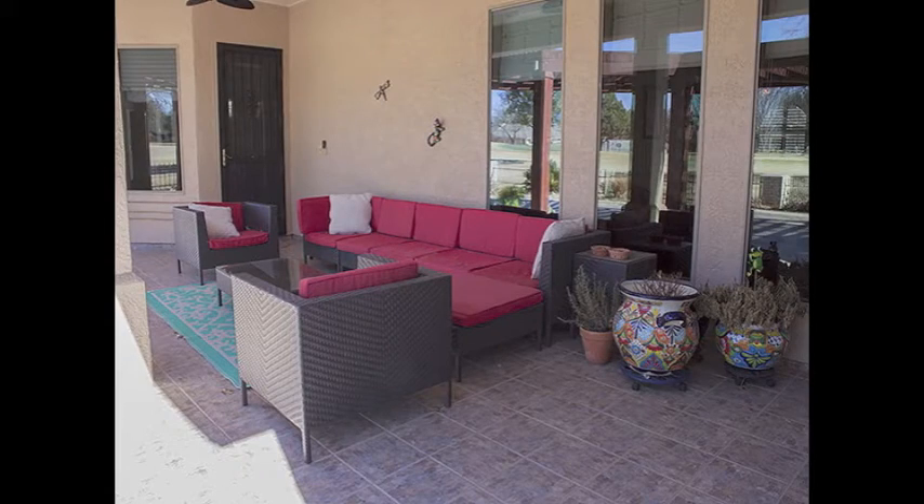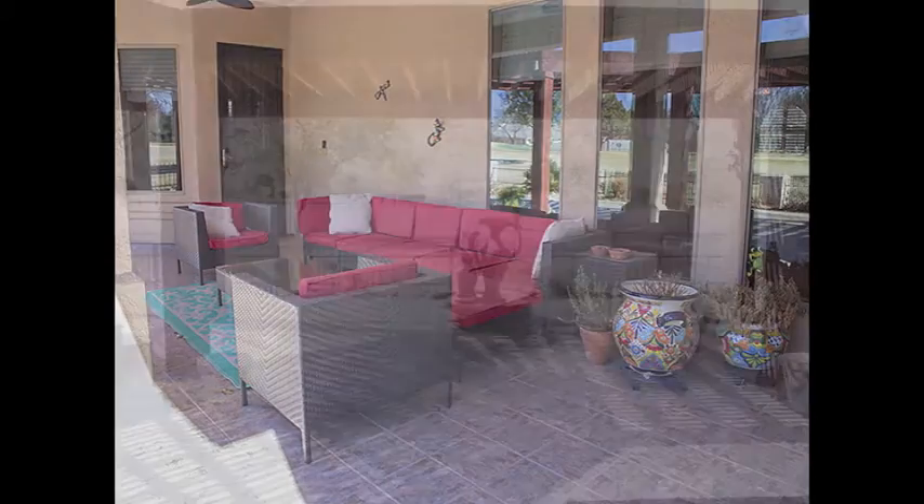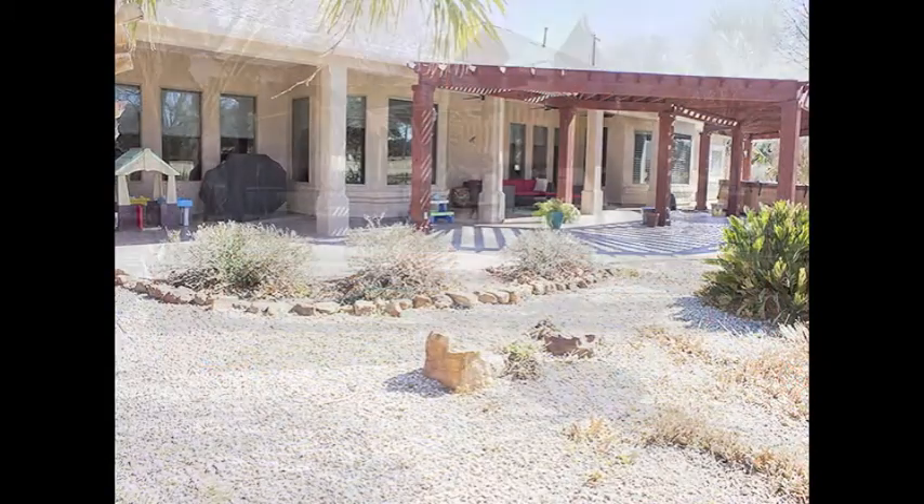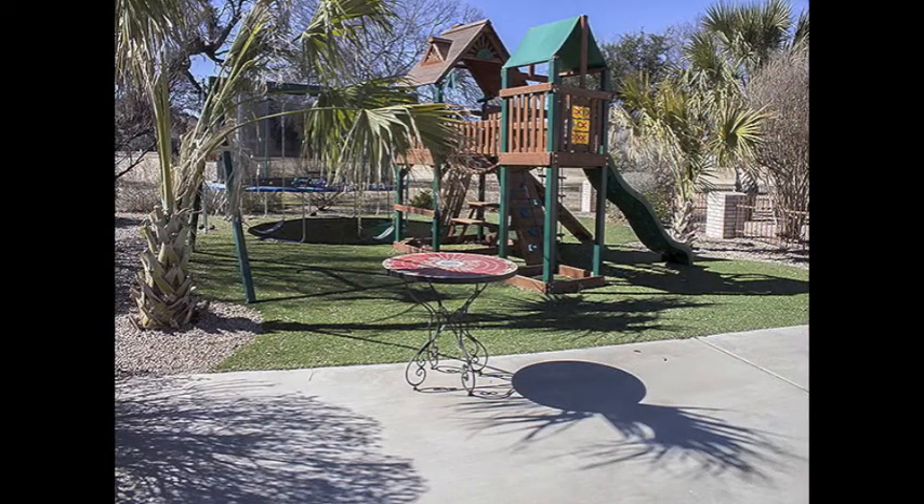With amenities such as a covered patio, hot tub, turf lounge play area, and extensive landscaping, the outdoor space of this home will be enjoyed by young and old alike.